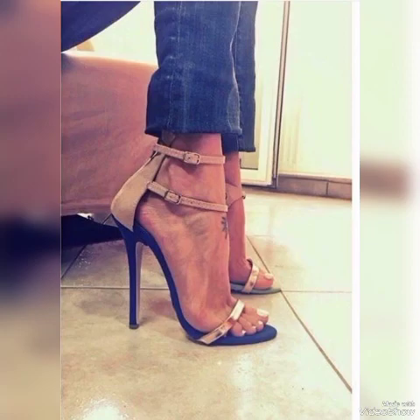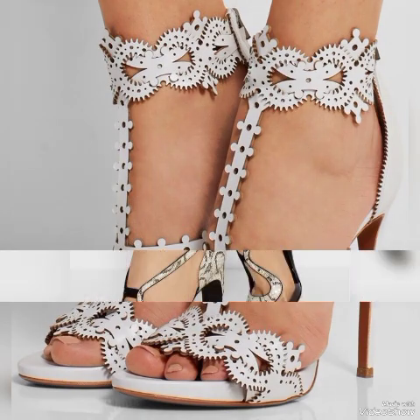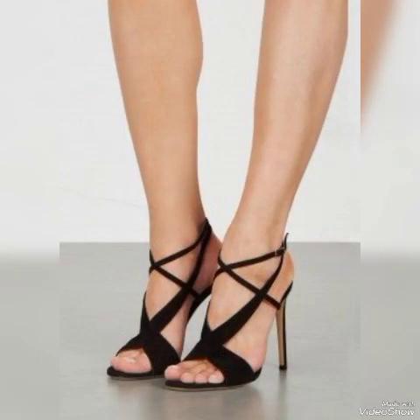Dear friends, I suggest you to watch this video till the end for more designs and more ideas. Update your wardrobe with these glamorous beautiful high heel sandals — when you wear these sandals you can look more beautiful and more confident. If you want to buy them online, you can find them on amazon.com, ebay.com, and aliexpress.com.